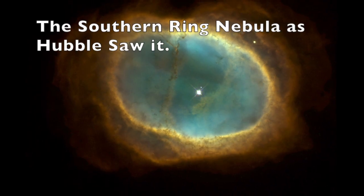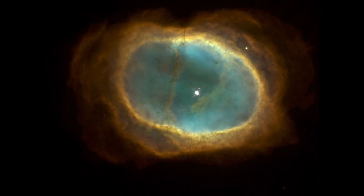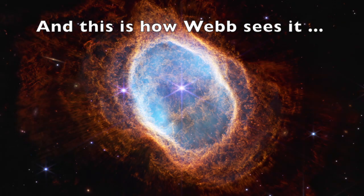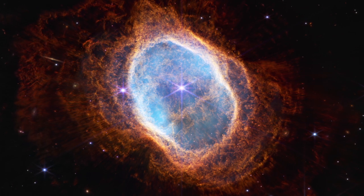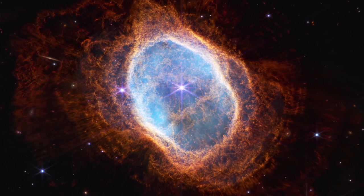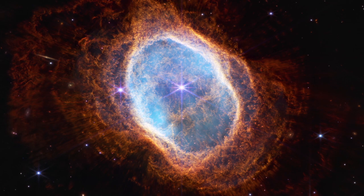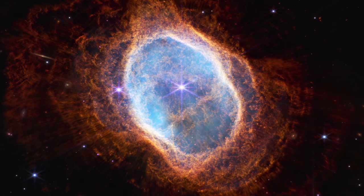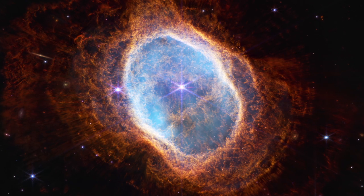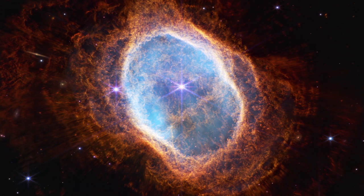The first major discovery involves the Southern Ring Nebula, or NGC 3132. This is known as a planetary nebula. This somewhat misnamed type of nebula has nothing to do with planets per se — rather, in the early days of astronomy it was noted that these kinds of nebulae resembled planets in early telescopes, but did not move like planets. But the name stuck.